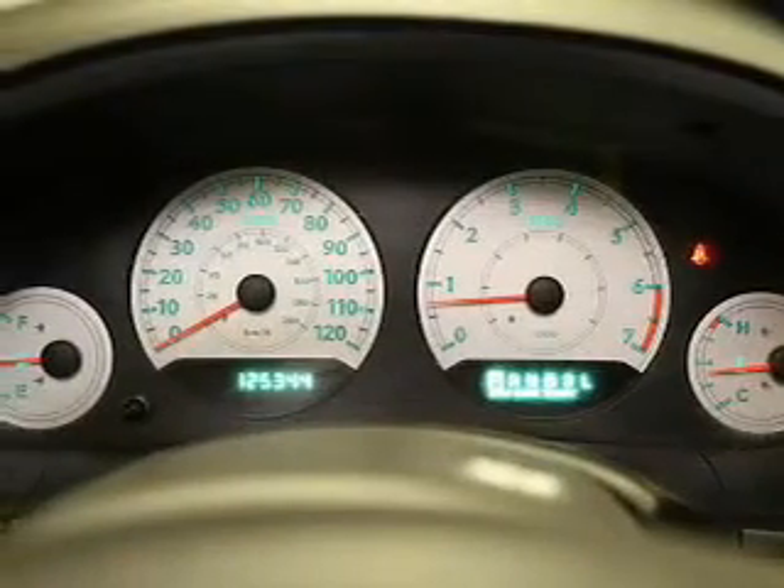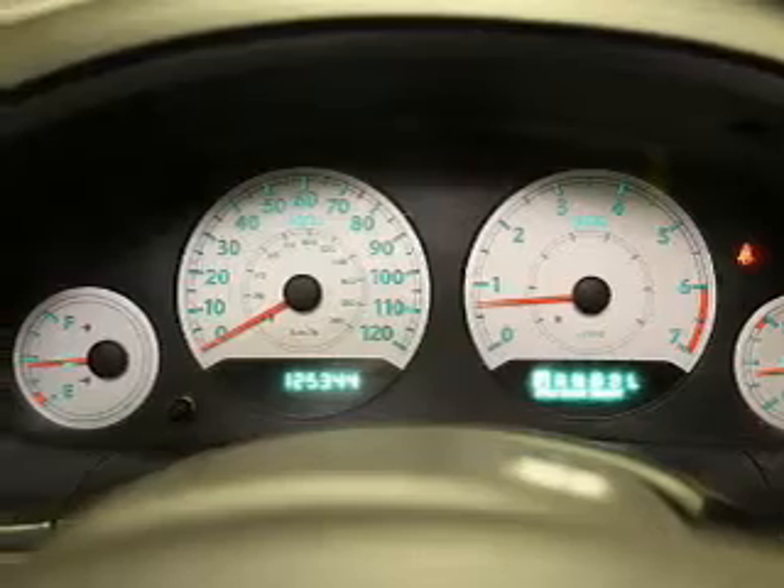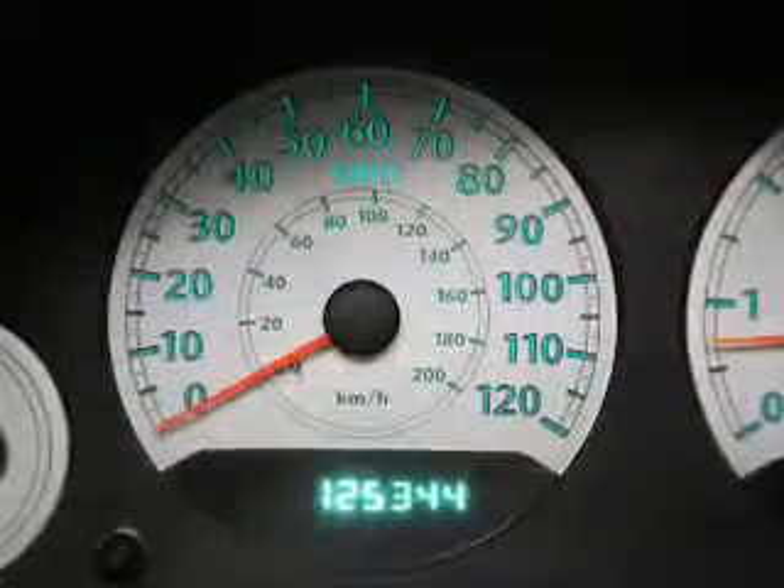Power door locks, power windows, cruise control, an AM-FM stereo with a CD player, power mirrors, power steering.